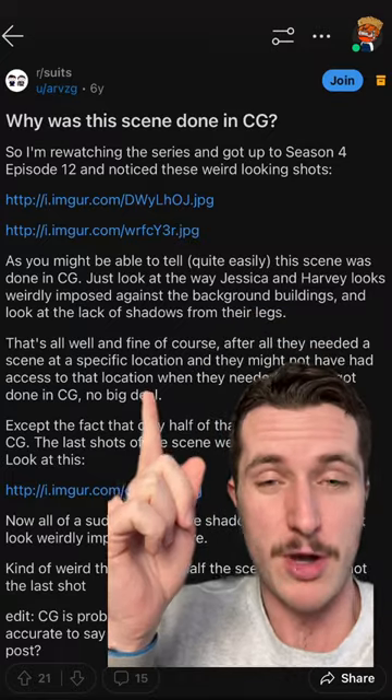With the help of this Reddit post, we finally know why. The main reason is that the show is filmed in Toronto, Canada, but in Suits they claim they're in New York City. That means they have a problem — when they want to shoot a rooftop scene, they can't just do it on a roof in Toronto because people would immediately recognize that the background isn't New York City.